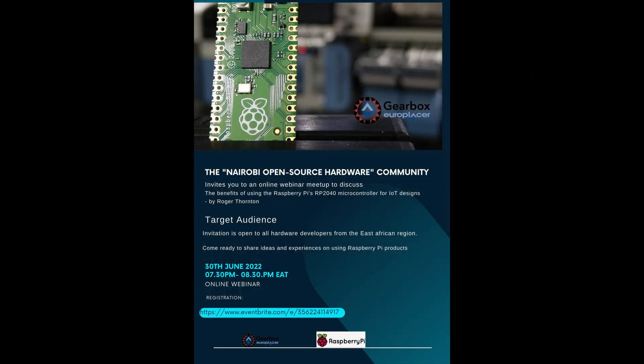Good evening everyone, welcome to the meetup. Today we're going to be talking about the RP2040 as an available and better alternative for your IoT projects. We have a very special guest, Roger Thornton, who is the Director of Applications at Raspberry Pi Foundation. He has also served as Principal Hardware Engineer, and his skills include product management, innovation management, business development, and strategy.